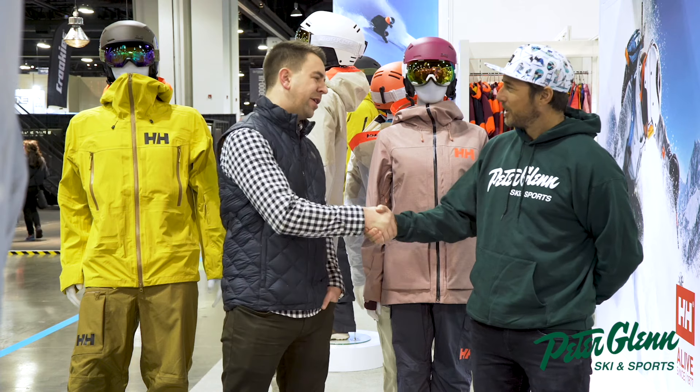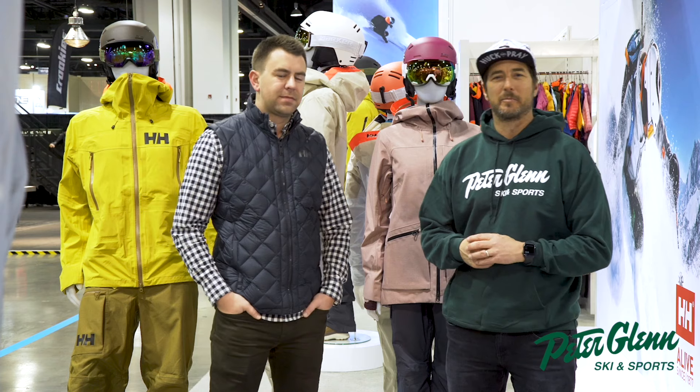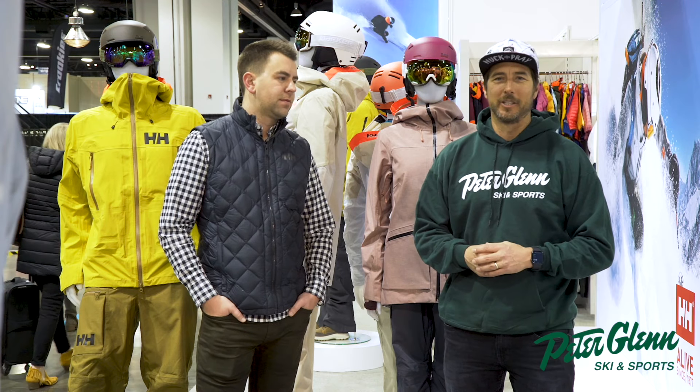Brady, thank you very much. Johnny Mosley and Brady here for Peter Glenn Ski and Sports. You can go online and put some Helly Hansen in your cart. You can also see all my reviews at PeterGlenn.com, or drop in the store and try it on yourself. Have a great winter.